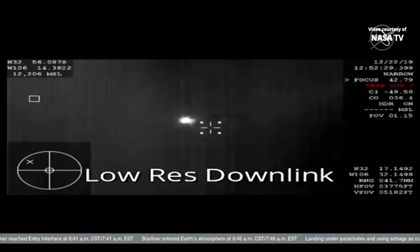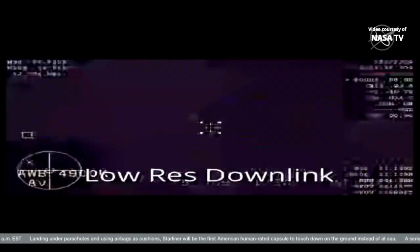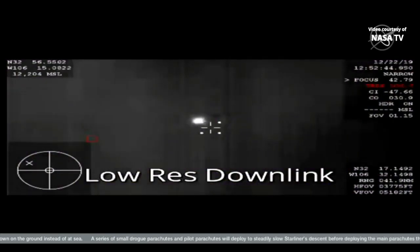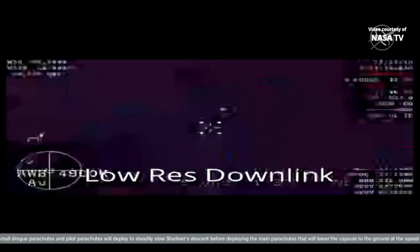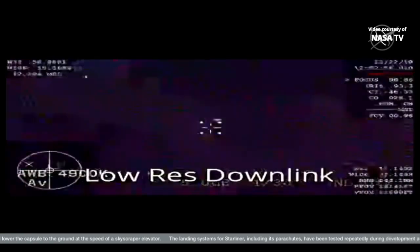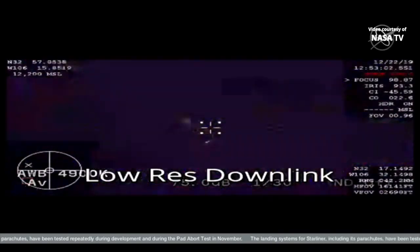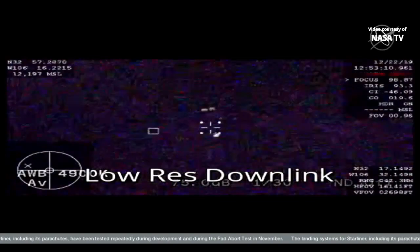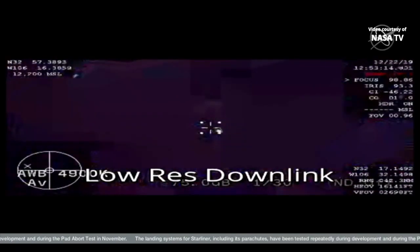The landing recovery team has visual on Starliner as it comes down. It's about 6.2 miles still above New Mexico. Forward heat shield deploy — confirmation of that forward heat shield deploy. Drogue chutes out. Things will happen fast now. The drogue chutes will start stabilizing the Starliner and slowing it down before the main parachutes deploy. Vehicle is slowing rapidly — Mach 0.2.